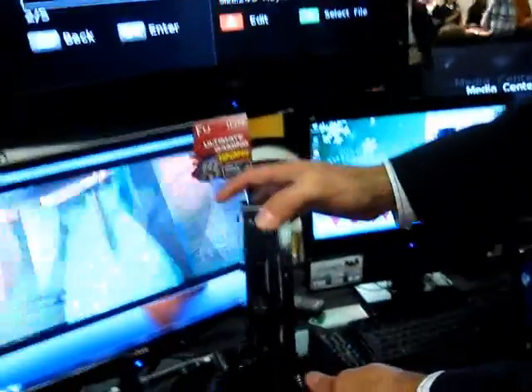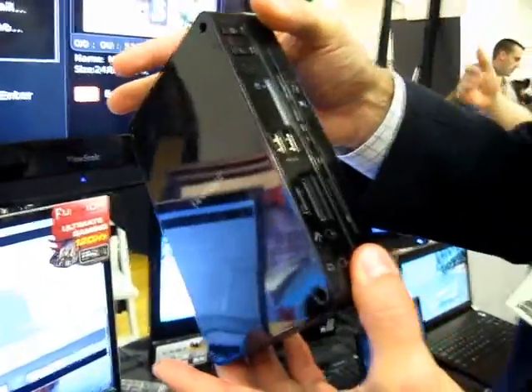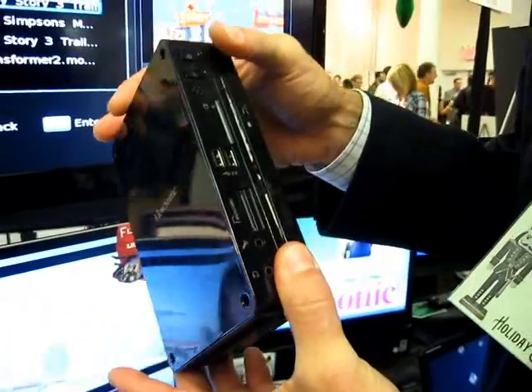Jeff Bolfi with ViewSonic. We're showing you our new VOT131. It's an exciting new product with an Atom 330 processor with ION graphics from NVIDIA.